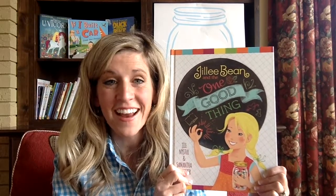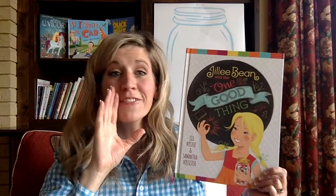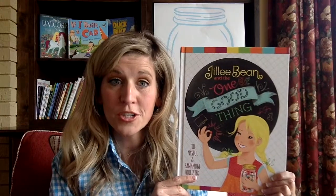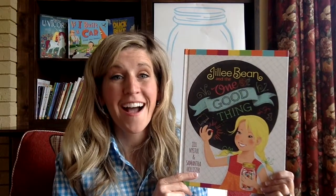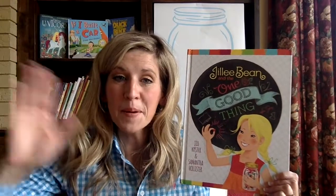I'm so glad that you're here. Don't forget to subscribe to the channel and tell all of your friends so I can have more children to read to here on the Cozy Chair. I love reading for your kids and mine. I'll see you next time — bye-bye!